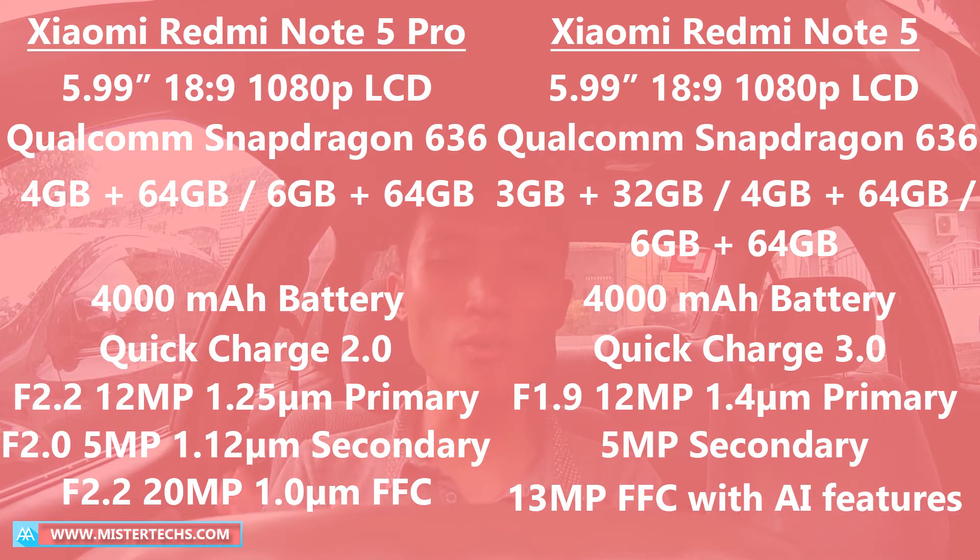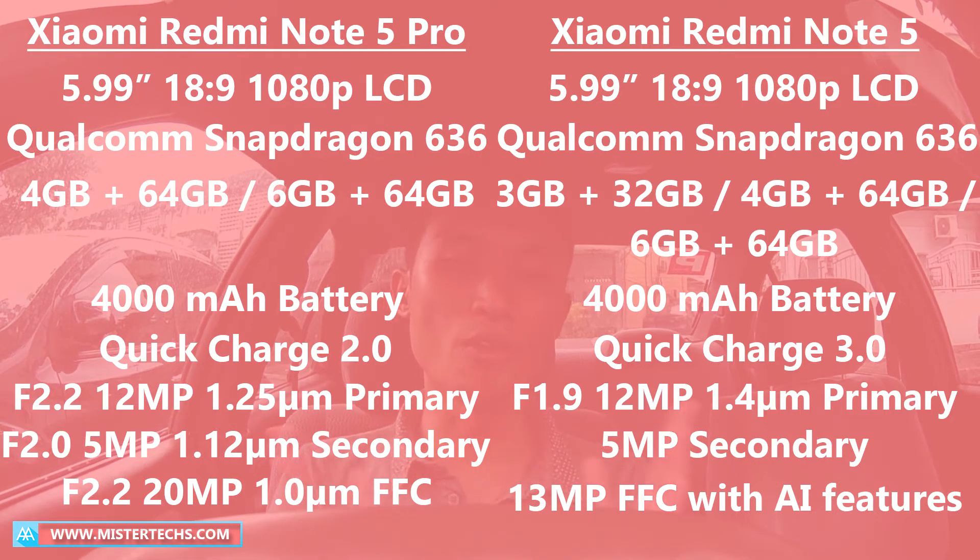Both are sporting a 4000mAh battery and both support quick charge. However, the India version of Redmi Note 5 Pro only supports quick charge 2.0, while the China version of Redmi Note 5 supports quick charge 3.0.